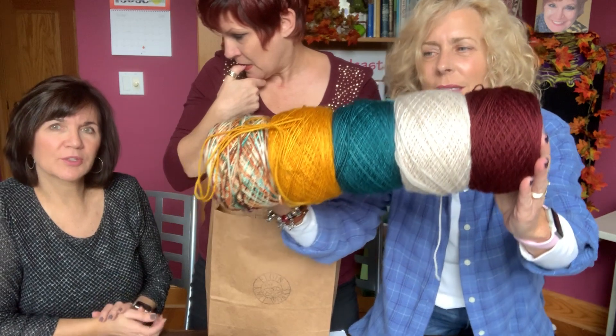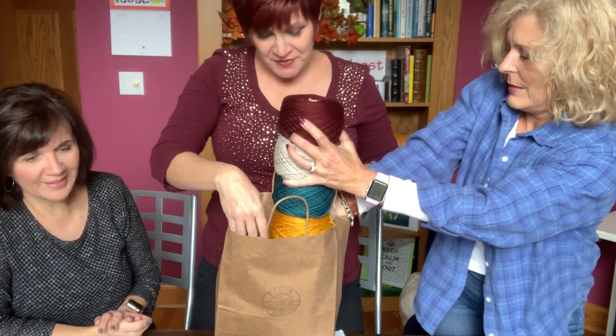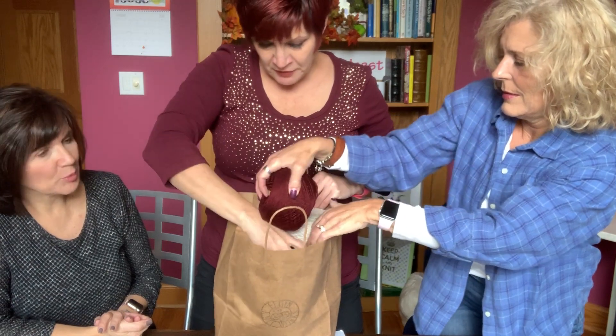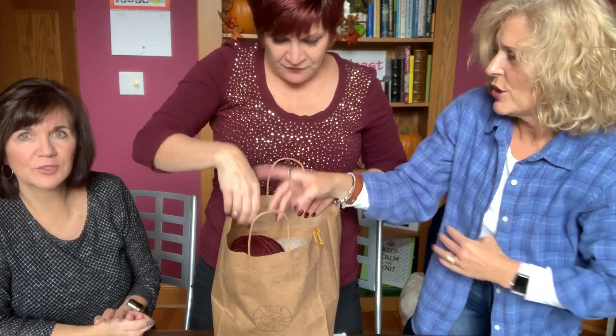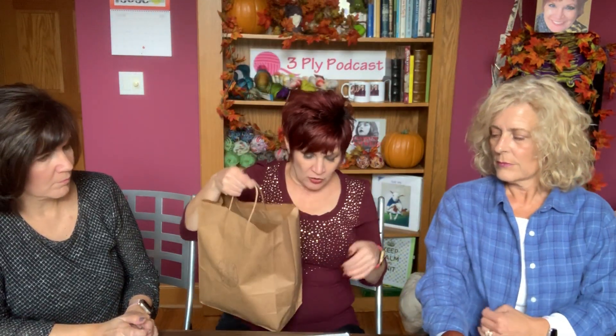When do you think you're going to start this? I don't know. It's a long process. I prefer a rectangular shawl over a triangular shawl because I like to wrap my shoulders in it. And when I saw yours I was like, oh, you've got to make it! Sold, sold, sold!